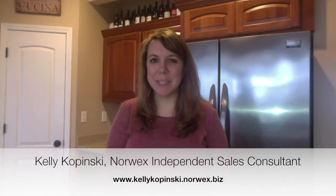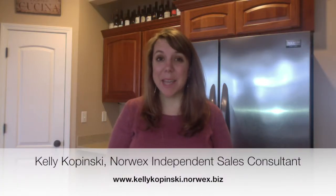Hi, I'm Kelly Kokinski, your Norex Independent Sales Consultant, and I am here to share with you our household package.